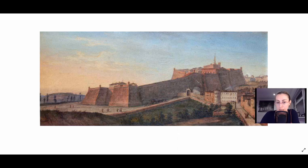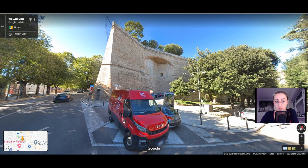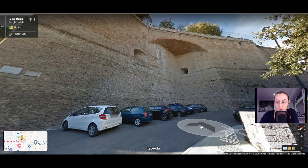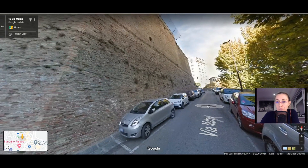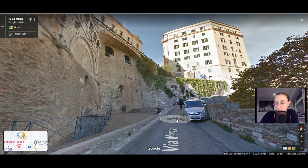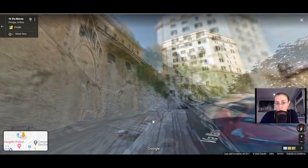Nowadays it's much smaller, so only a small part remains. The castle was ordered by Pope Paolo III. You can see here how big the walls really are. It was built and well-planned by different architects, among which Antonio da Sangallo the Younger, who was a pretty important architect for the time. It was planned in the 16th century, so it's not as old as it may look from the outside.